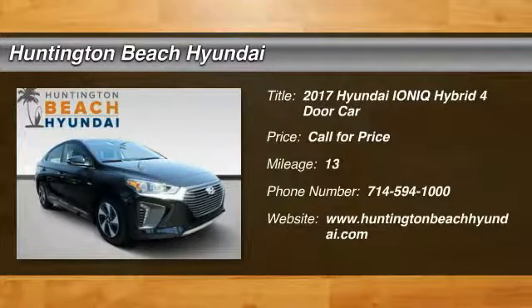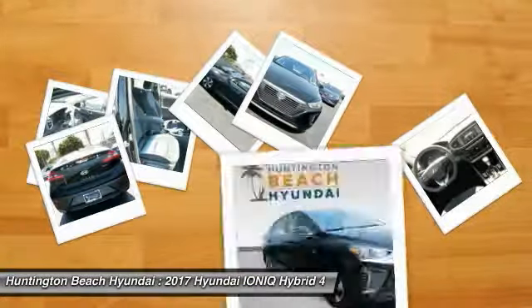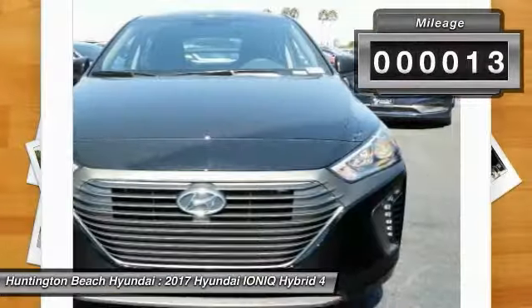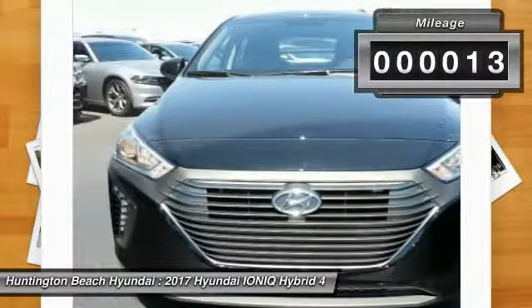Don't miss this great vehicle — it's equipped with great features. Make a great choice today, visit the dealership and see this vehicle firsthand. This vehicle has less than 100 miles.